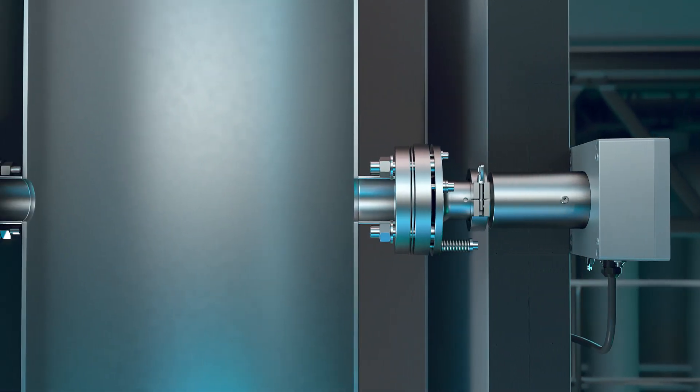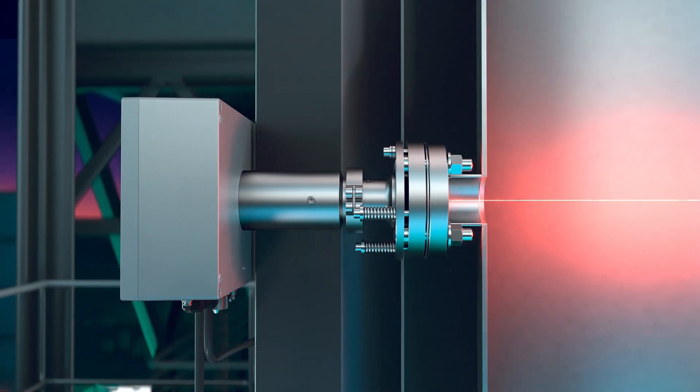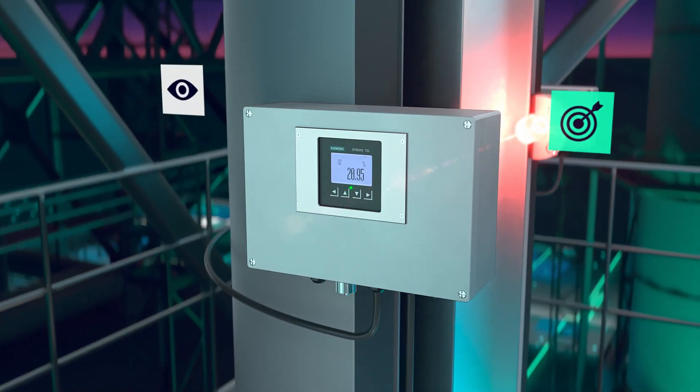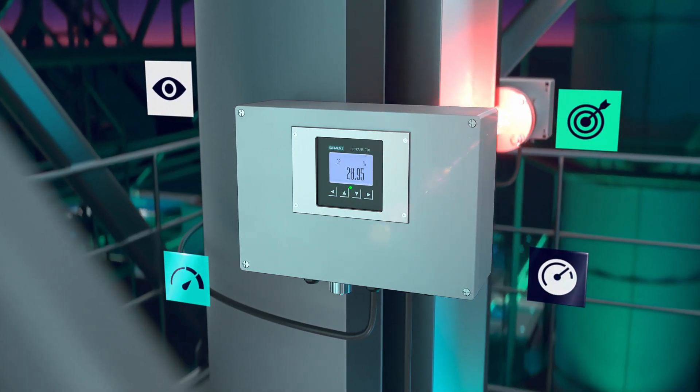Measurements are contactless and conducted in situ, directly in the process itself. This means that there is no need for sample preparation. Even under the most demanding process conditions, precise measurements can be achieved in real time.